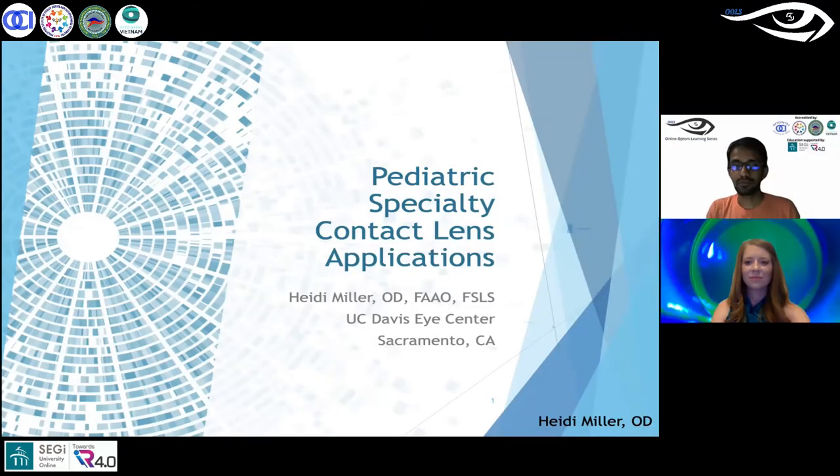Greetings, everyone. Welcome to the 136th session of OLS. Today we have Dr. Heidi Miller. She is the principal optometrist at the University of California Davis Eye Center in Sacramento.